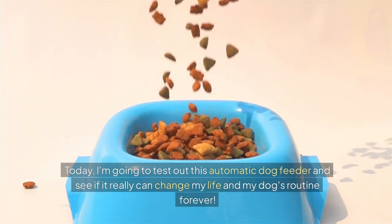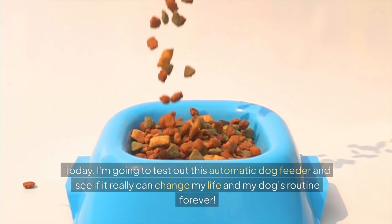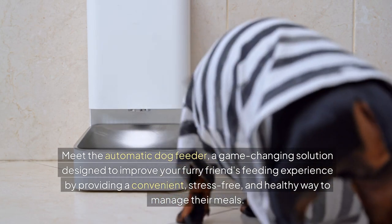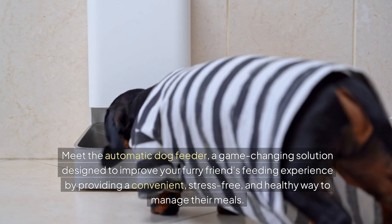Today I'm going to test out this automatic dog feeder and see if it really can change my life and my dog's routine forever. Meet the automatic dog feeder, a game-changing solution designed to improve your furry friend's feeding experience by providing a convenient, stress-free and healthy way to manage their meals.